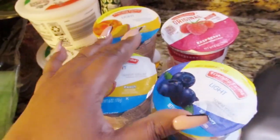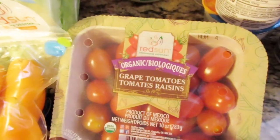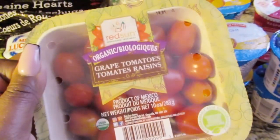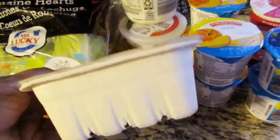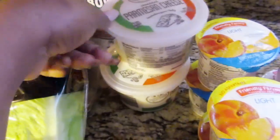The stores are out of a lot of stuff now, but they said they were sure to be stocked soon. I also got some organic Red Sun grape tomatoes — look at them, they're so good. And the fact that they're in a recyclable container makes the world so much better if you're recycling your paper and stuff like that.